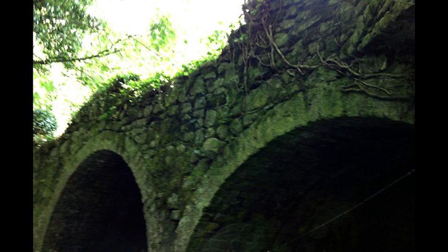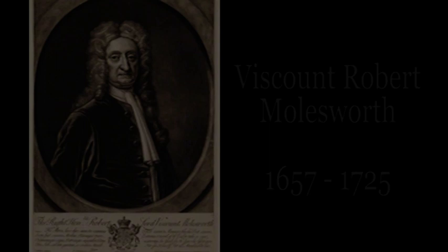The pond we see today was called Usher's Lake by locals, referring to Harry Usher who stabled horses here in the 40s and 50s. This lake in fact was also created by Viscount Molesworth to provide his guests with genteel boating excursions back in the 1740s.